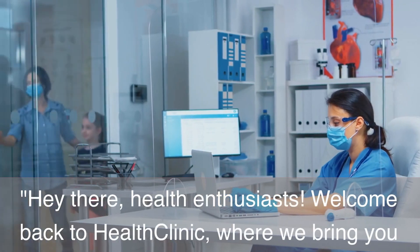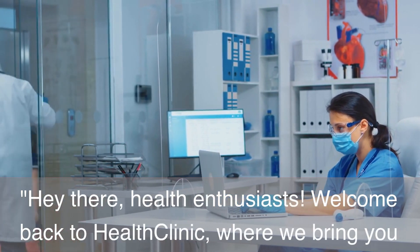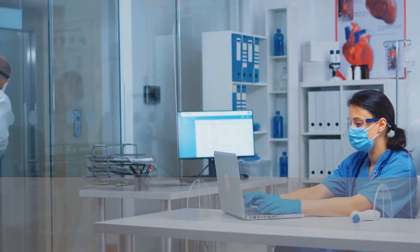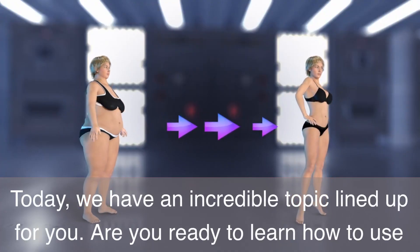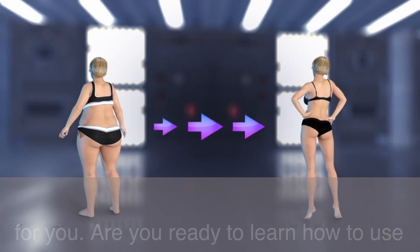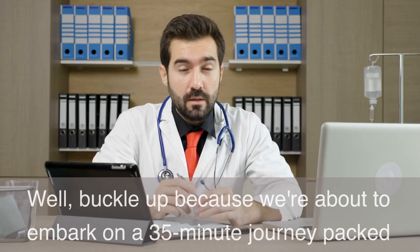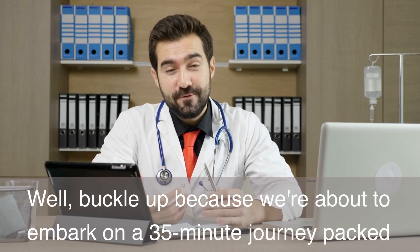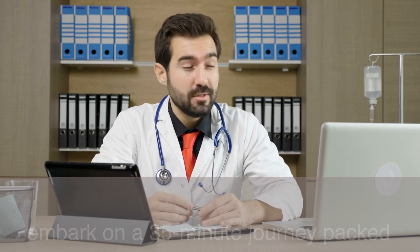Hey there, health enthusiasts! Welcome back to Health Clinic, where we bring you the latest and greatest tips for a healthier lifestyle. Today, we have an incredible topic lined up for you. Are you ready to learn how to use chia seeds for weight loss? Buckle up because we're about to embark on a 35-minute journey packed with knowledge and practical tips. Let's dive right in!